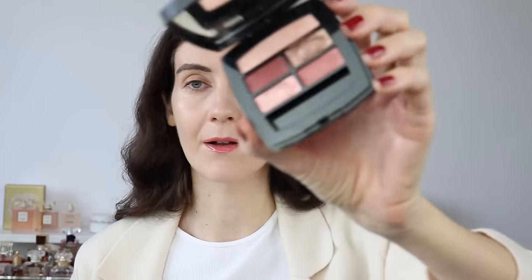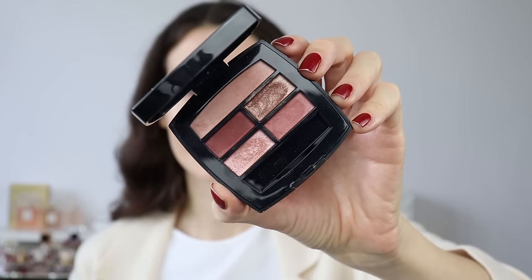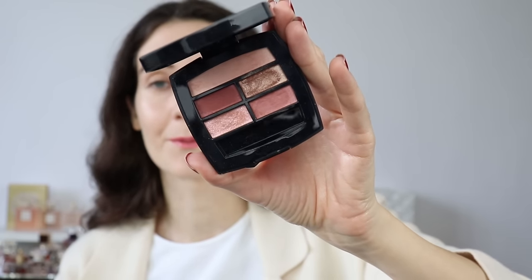Now moving on to eyes — I'm going to be using one of my all-time favorite Chanel eyeshadow palettes, the La Beige eyeshadow palette in Tender. I almost have a dent in one of the colors, which shows how much I love it. This is what I'm going to be using today.